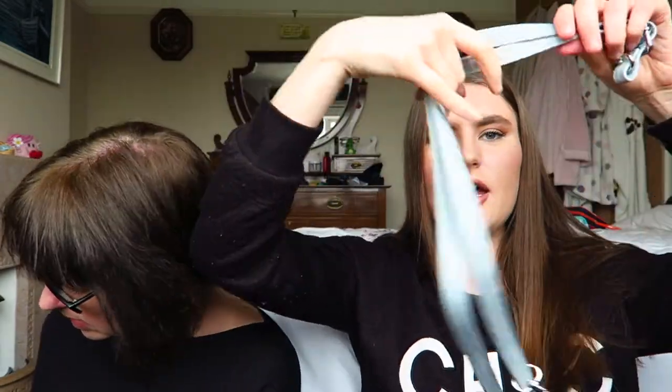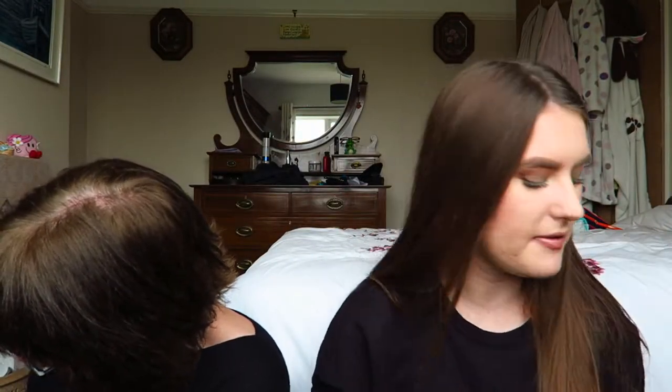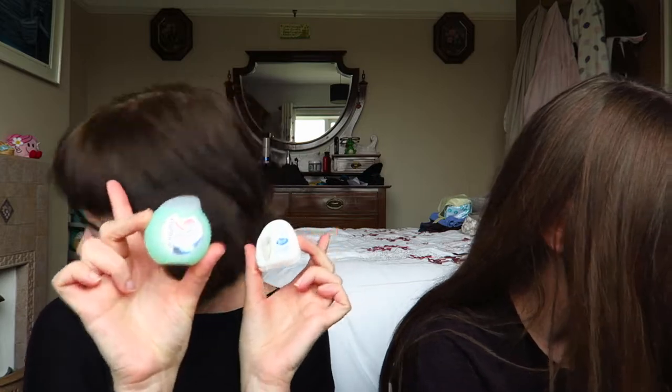I've got the strap to my bag — just the handle — and I keep it in there in case I ever need to wear it that way. Also, two lots of dental floss. Boring but necessary — you've got to look after your gums.